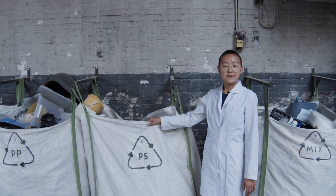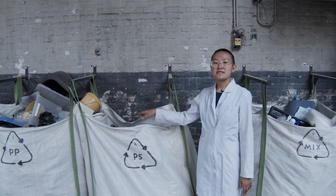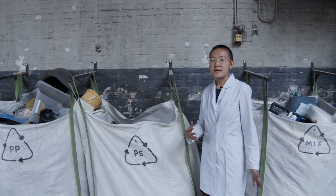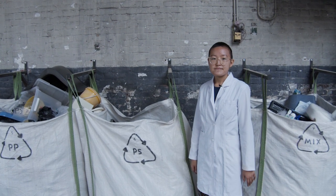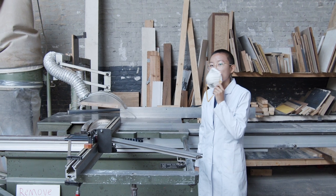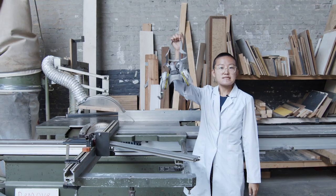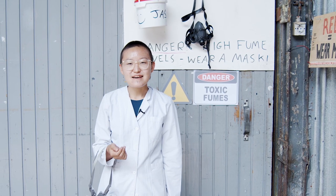When melting PS, you have to limit the time spent melting to eight hours a week. You also need to have a gas mask and ventilation. Regular dust masks won't work — you need an activated carbon filter gas mask.